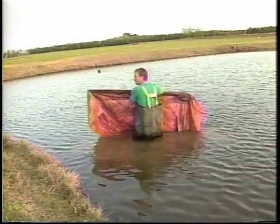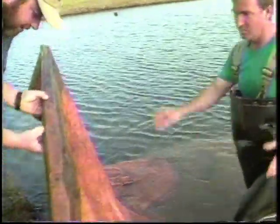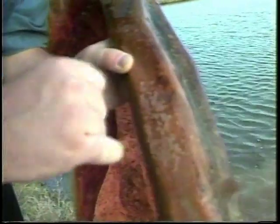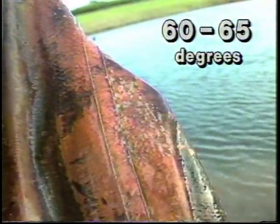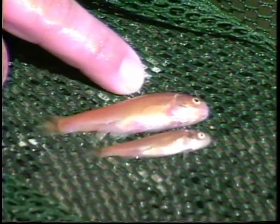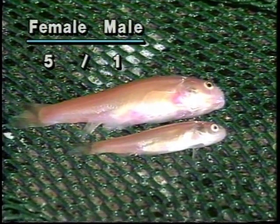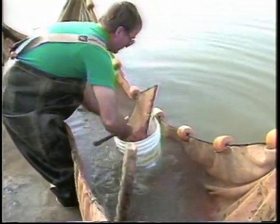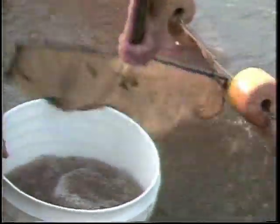Reproduction of fathead minnows is done by the wild spawn method. Spawning material is placed in a pond to serve as nest sites. Many producers use pieces of poly tarp, lengths of poly irrigation pipe, wooden pallets, cardboard, or plywood. Fathead minnows start spawning in the spring at water temperatures of 60 to 65 degrees Fahrenheit and may continue to spawn until early July. Grading brood stock allows separation of larger males from smaller females, permitting stocking at a ratio of five females to each male. Fathead minnow ponds may also be stocked by the fry transfer method at rates of 50,000 to 300,000 fish per acre, with fatheads raised for the feeder market stocked at even higher densities.